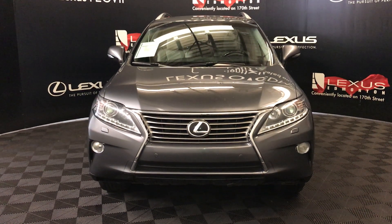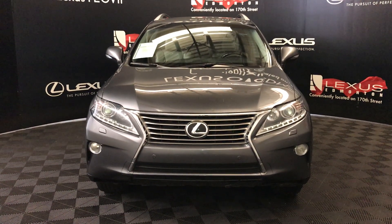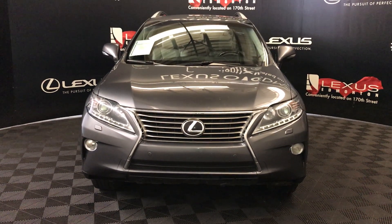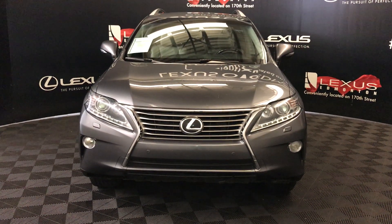Welcome to Lexus of Edmonton. We're located off of 111th Avenue, 170th Street, Edmonton, Alberta. We're looking at a pre-owned 2013 Lexus RX 350 — nebula gray exterior, light gray interior with wood interior trim, six-speed automatic, 3.5 liter V6 cylinder engine, all-wheel drive, and we're looking at the premium package.